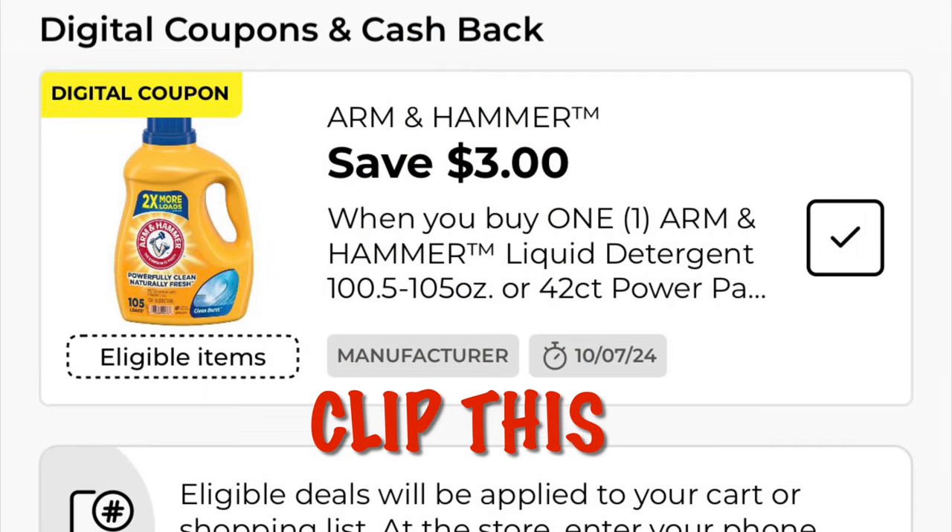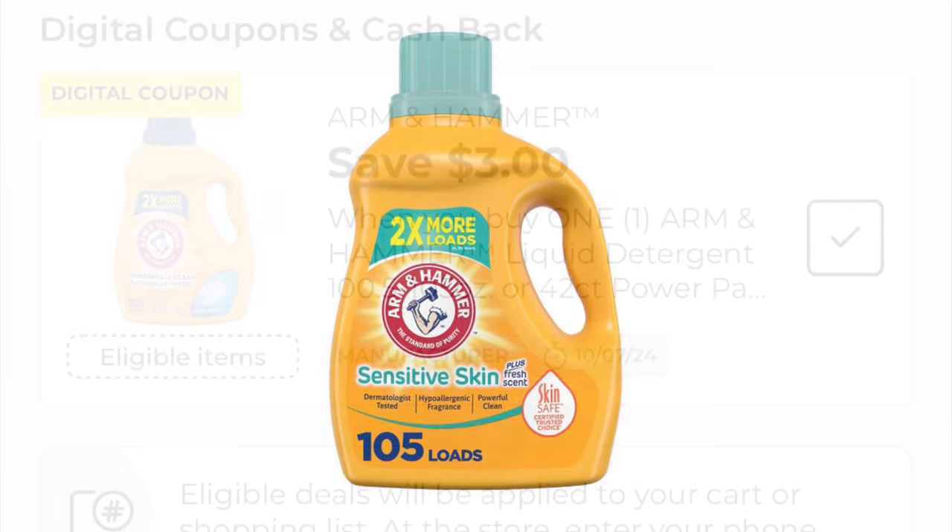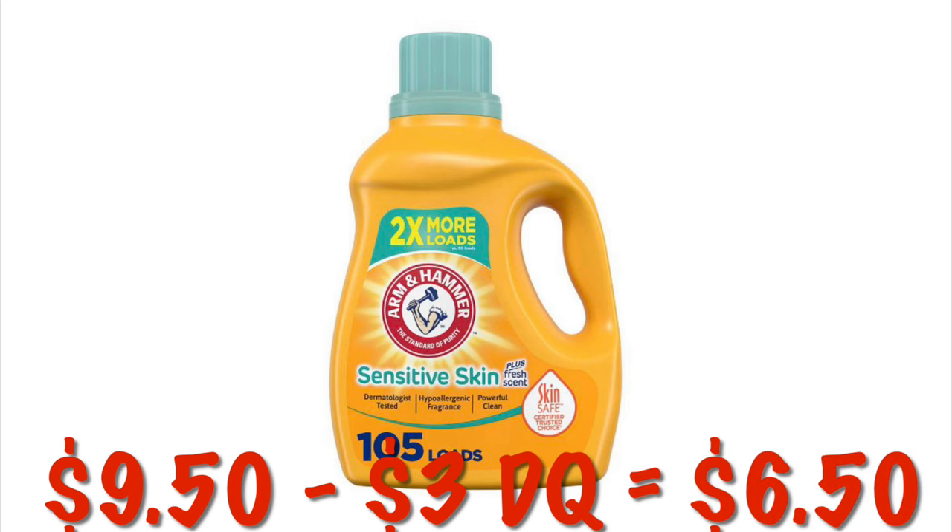We've got $3 off the Arm & Hammer 105 ounce. We can grab this bottle — it is priced at $9.50 — so after the $3 digital, we will pay $6.50.